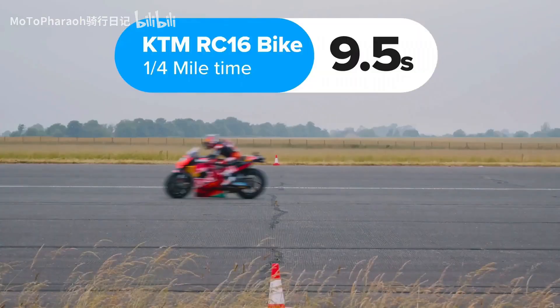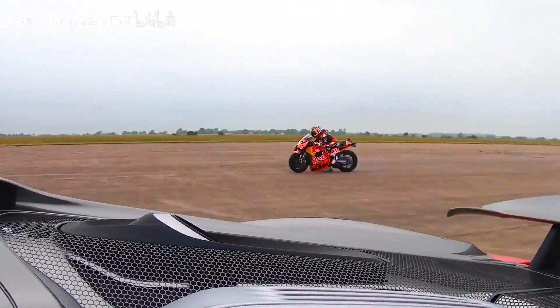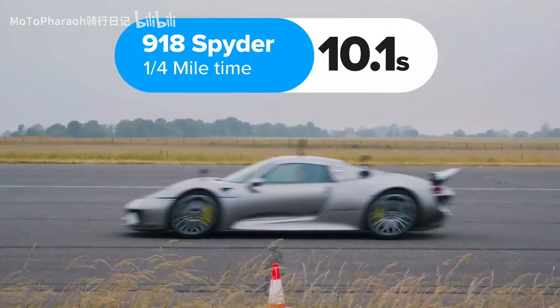Standing quarter mile in 9.5 seconds, despite the fact that Danny was spinning his wheel all the way up the track. 10.1 seconds.